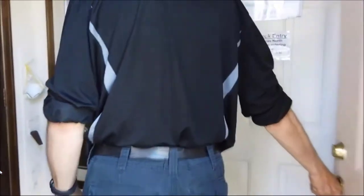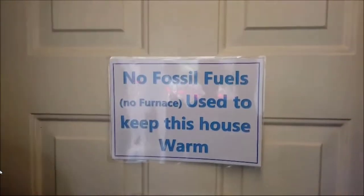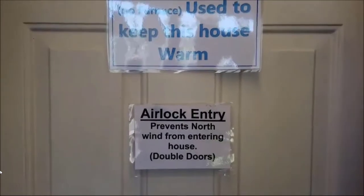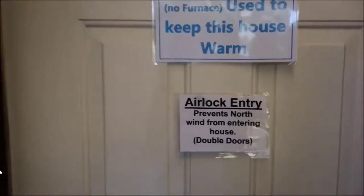First you go into the airlock. This door leads to the garage. No fossil fuels, no furnace used to keep this house warm. The airlock entry prevents north wind from entering the house. After you spend all day heating up, you don't want cold air filling the basement.